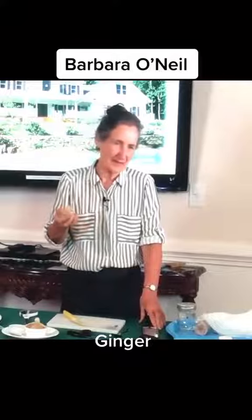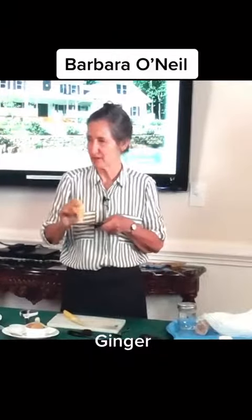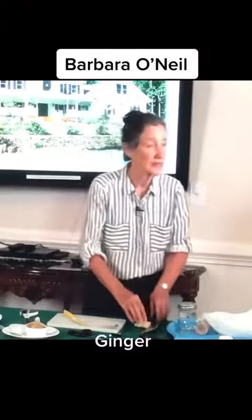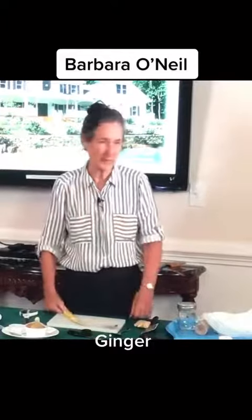The easiest way to have this is to grate it. You grate it on a little grater — about a teaspoon — then put it in a little teapot, pour boiling water on it, and let it sit for about 10 minutes.